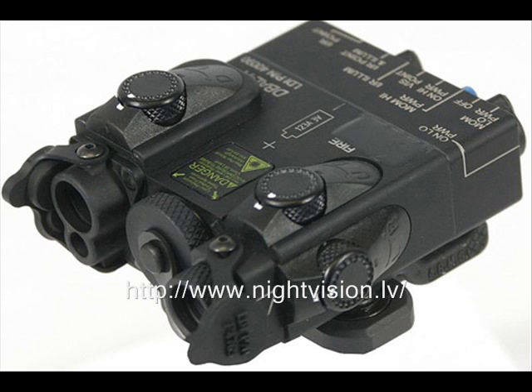Night vision technology has proven its purpose primarily in military operations, hunting, nature and astronomical observations, and law enforcement activities.